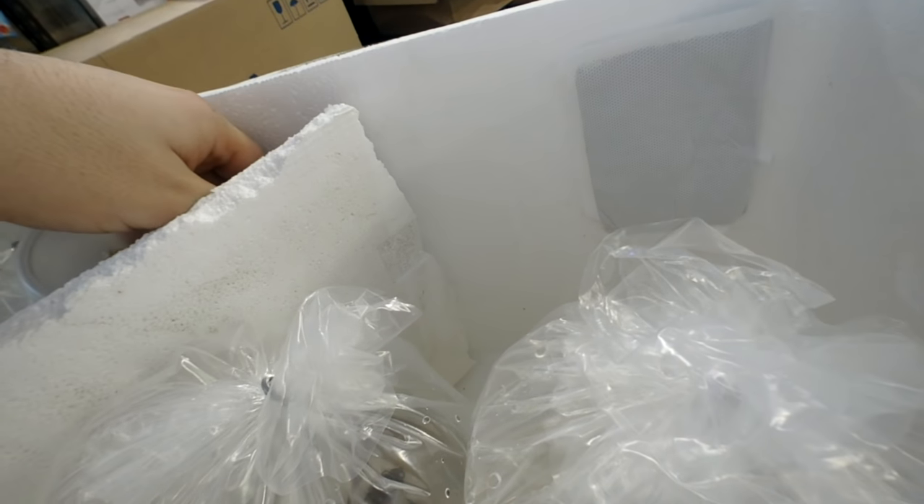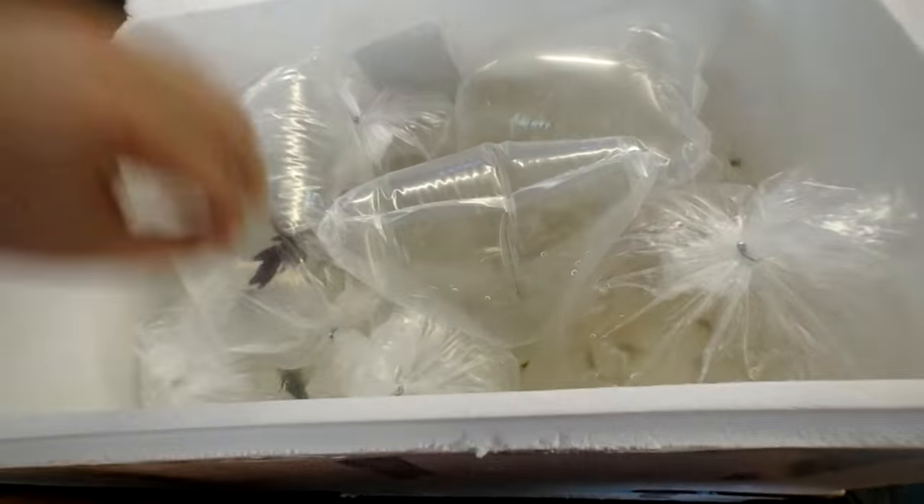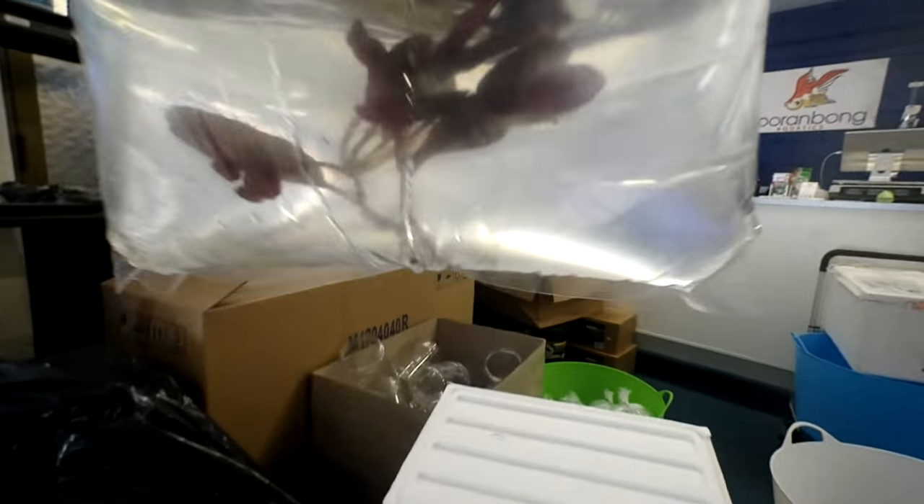Alright, that's it for that box. Let's move on to box number four. We have Murri Valangclaws — pretty cool, fairly big shrimp, as you can see them going around.